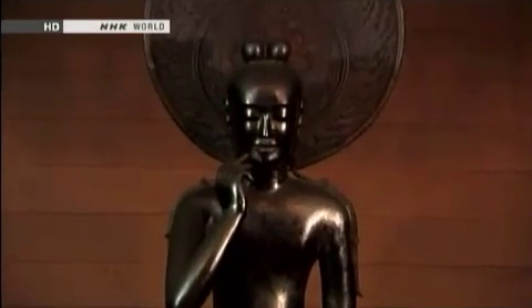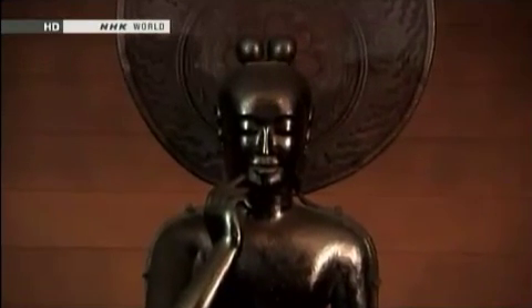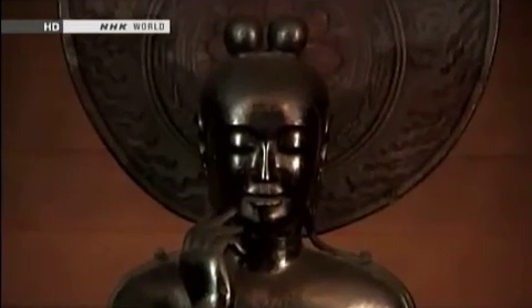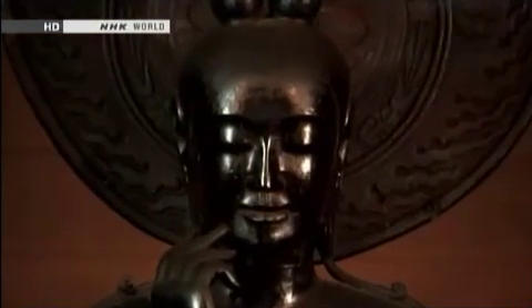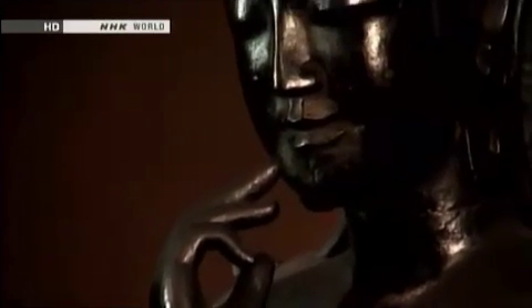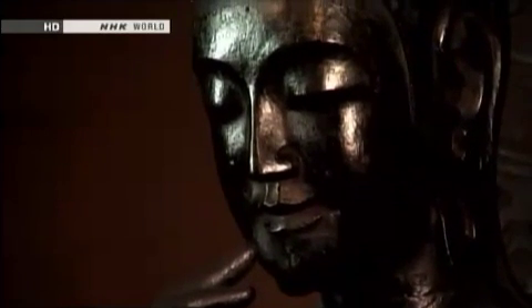The enigmatic facial expression, with a slight smile, is widely recognized as a classic example of what is called an archaic smile. This smile is even known as one of the three great smiles of the world, along with those of the Sphinx in Egypt and the Mona Lisa by Leonardo da Vinci.